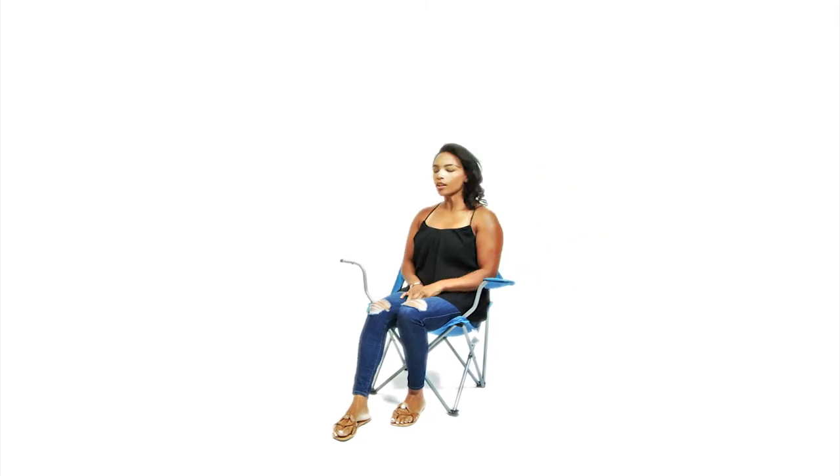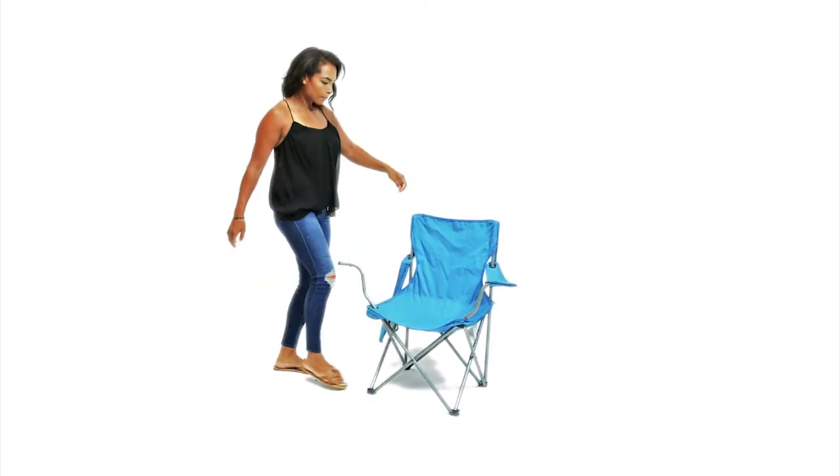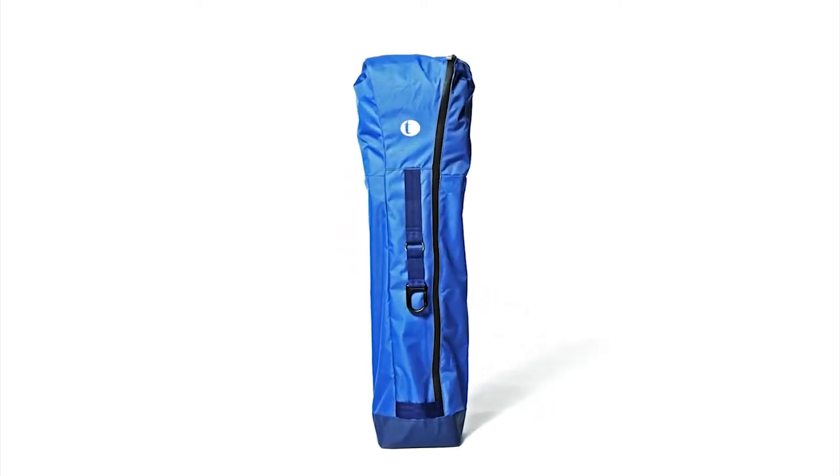We were sick of putting up with low quality, uncomfortable chairs that we just end up throwing out. So we set out to make a better chair that fits the way we live today.